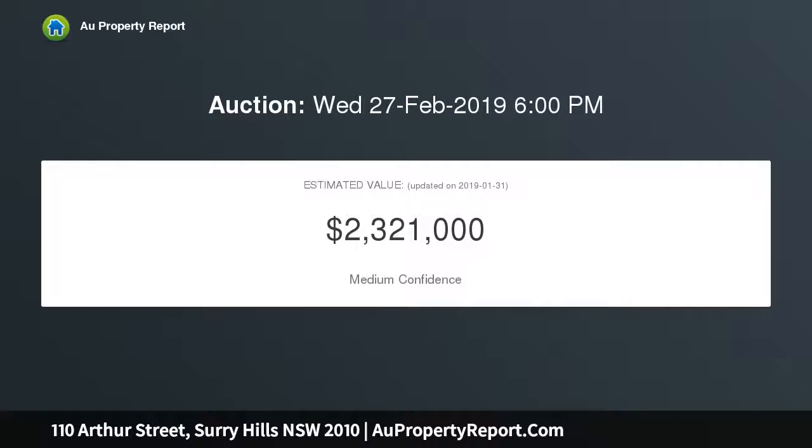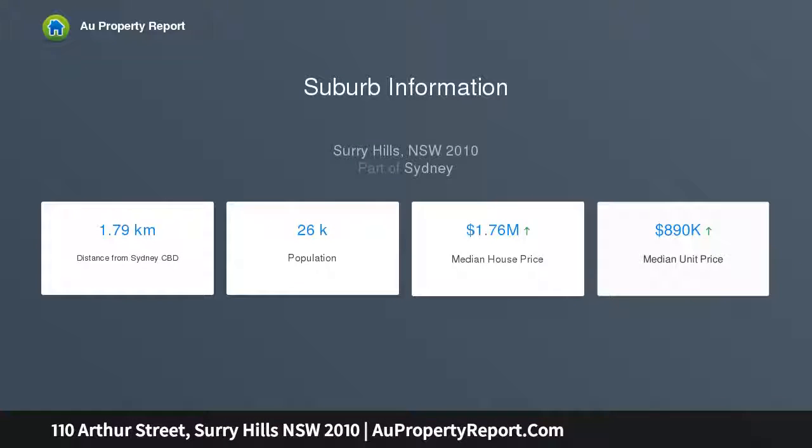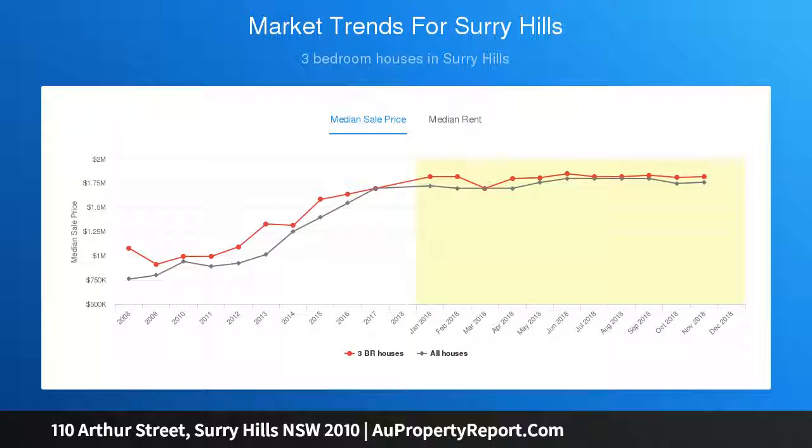First time on the market in over 50 years, the dilapidated home is set on a level 150 sqm approximate block on what is widely regarded as one of the area's best streets. Be inspired by its fantastic location — one block back from the buzz of Crown Street's dining hub and a few hundred meters to Centennial Parklands and the impending light rail. Explore the outstanding potential to build your dream home in this inner city hotspot.